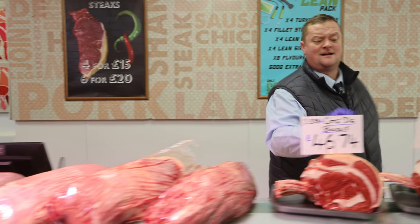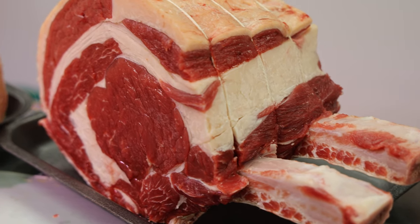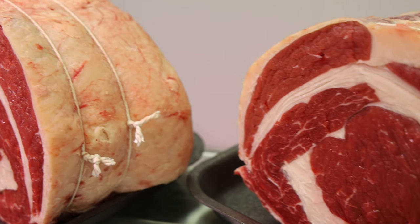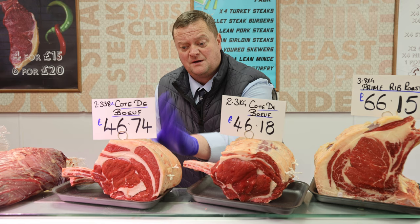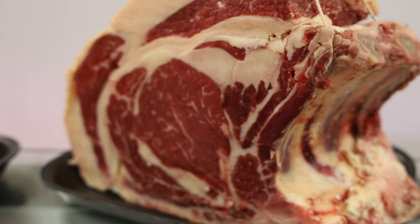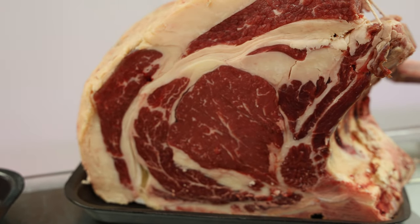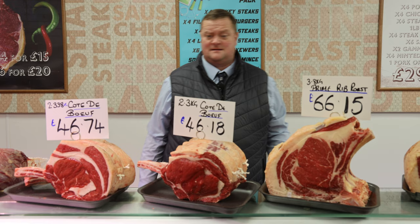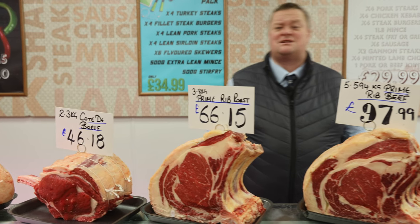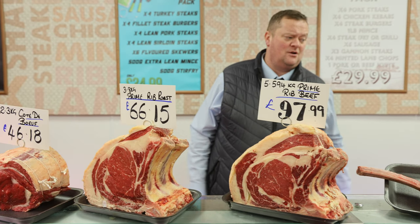These joints here are off prime Irish beef. If you buy this joint, this is the joint you are going to get, and all you've got to do is select whether you want it delivering now or press for dry aging. If you press for dry aging, from the day you order it, it will come exactly a month later automatically. We'll get in touch if you select dry aging — we'll dry age it for 28 days, vacuum pack it and send it to you. No problem.